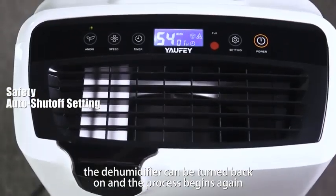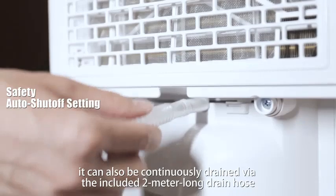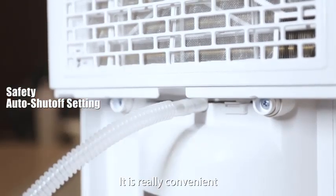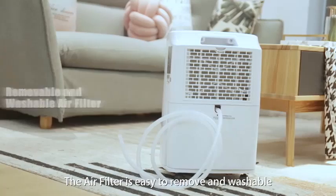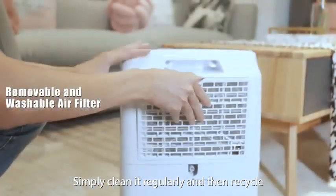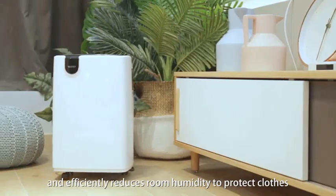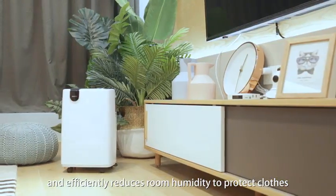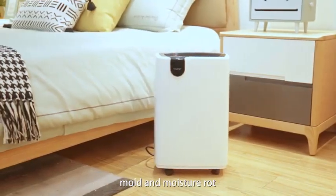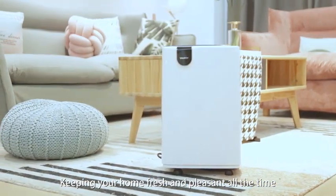Enjoy a peaceful atmosphere with its low-noise operation, making it ideal for bedrooms, living rooms, or office spaces. The Yafi dehumidifier not only protects your home from mold and mildew but also helps improve air quality by reducing allergens and odors. With its sleek design and user-friendly controls, maintaining optimal humidity levels has never been easier. Say goodbye to dampness and hello to comfort with the Yafi 2500 Square Feet Home Dehumidifier, your reliable partner in creating a dry, cozy home.